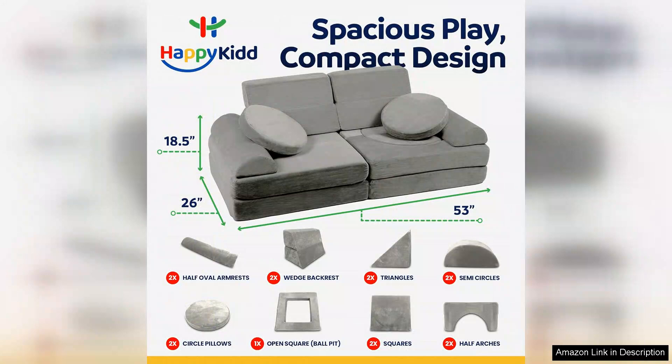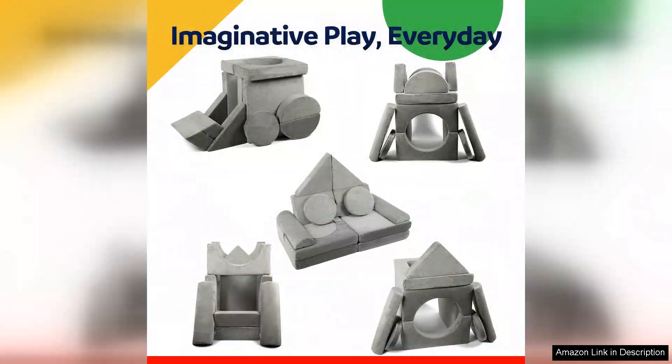Children can easily rearrange the pieces, promoting problem-solving skills and teamwork as they collaborate on their creations. The lightweight nature of the panels means that even toddlers can participate in building their own adventure spaces.